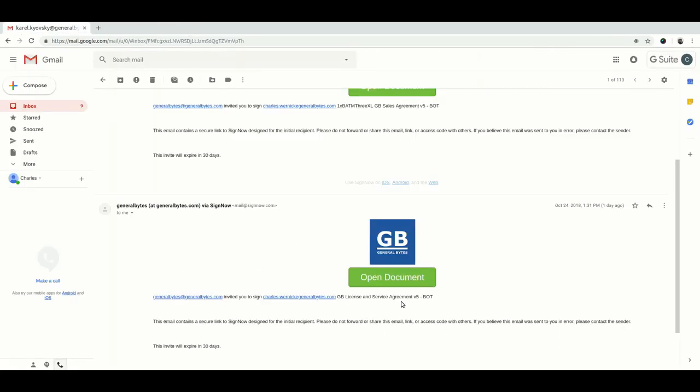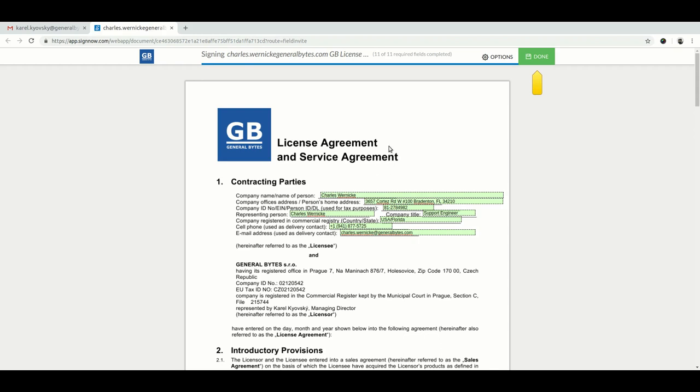Now do the same for the license and service agreement — submit it. You'll receive a confirmation email after completing the two contracts, and PDF copies of the forms will be attached to it.